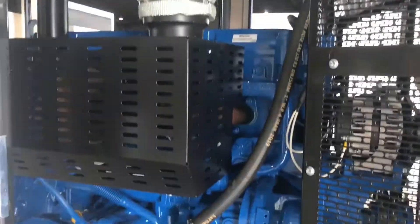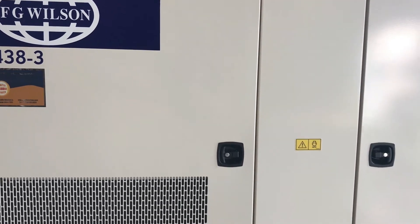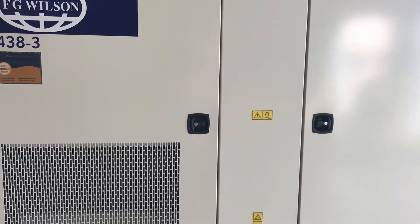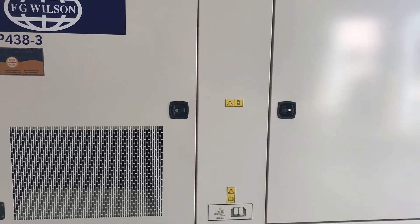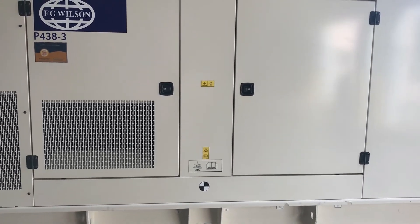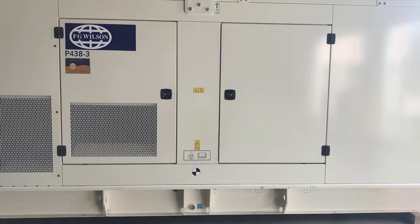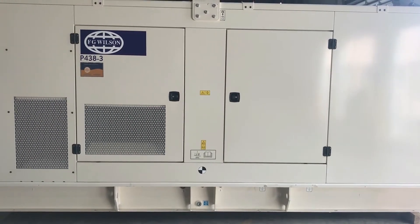It comes with the FG Wilson designed and built sound attenuated enclosure that gives you an assured sound attenuation level you can count on. The robust enclosure has been built to withstand the harsh elements in the Caribbean and features a single-point lift, allowing the unit to be moved easily in temporary applications such as rental.